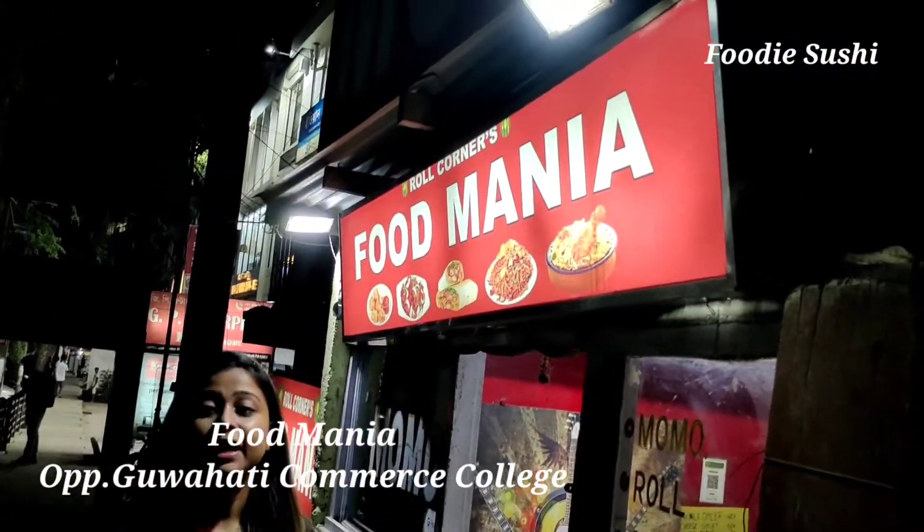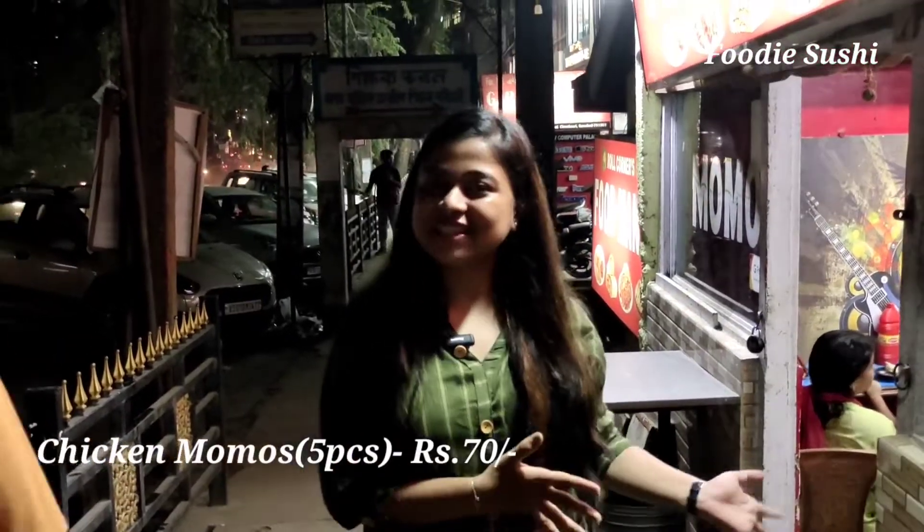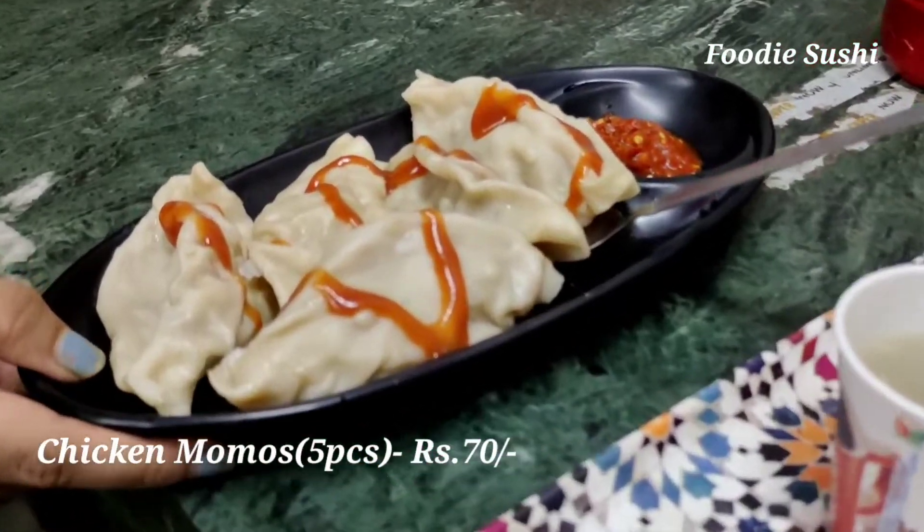So guys, I have 140 rupees and I will come to Food Mania, a food point where I have ordered the most favorite food — momos. There are chicken momos for only 70 rupees. My chicken momos are here, so let's try it.